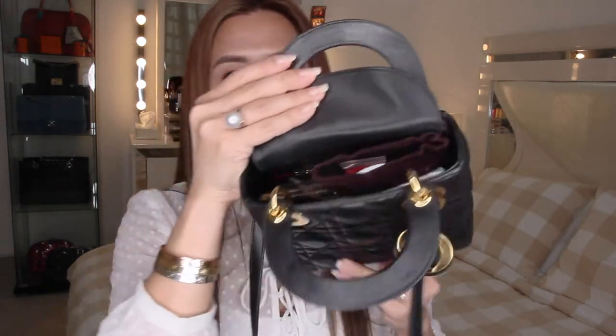For medium to large Lady Dior bags they have the zipper closure, but for the micro and mini they have this flap. Which for me is fine, because you can easily get in and out of the bag.